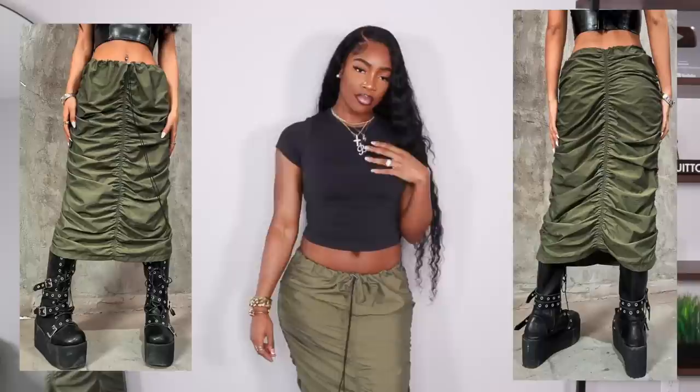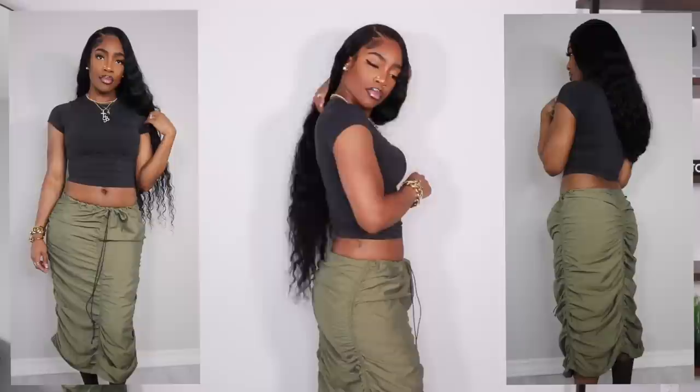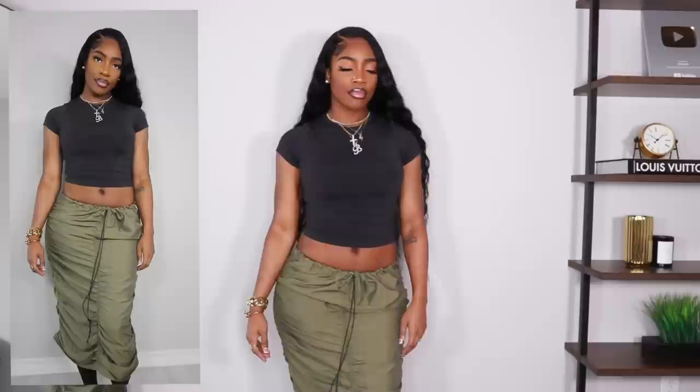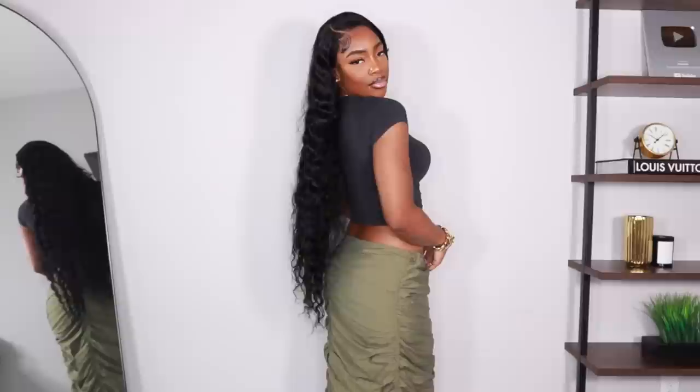Moving on to bottoms — this cargo skirt is so freaking cute. Cargo skirts have been super trendy lately. I got it in a size large; it's meant to be worn low rise with a drawstring waist you tighten to your liking. I got a large because I wasn't sure if it'd be too tight around the hips, but it fits perfectly. I definitely want to pair it with combat boots — if you know any good places to find cute ones, leave them below!